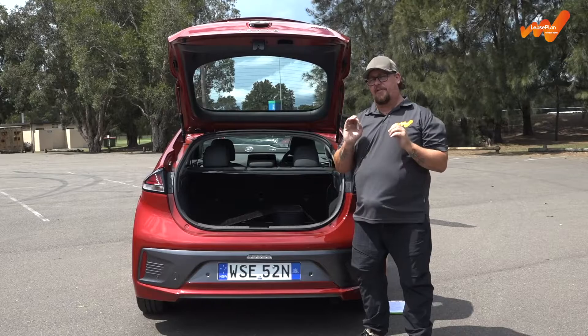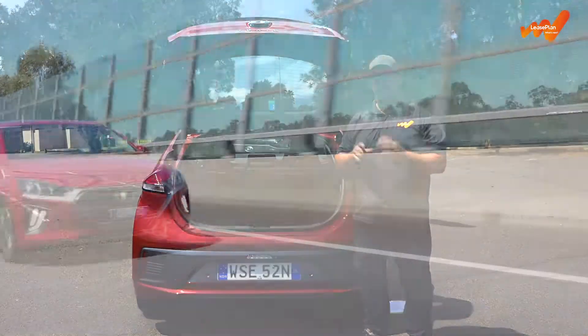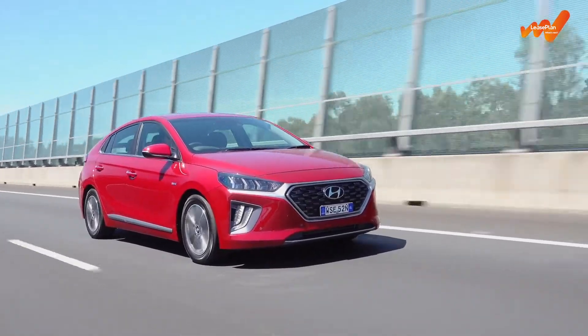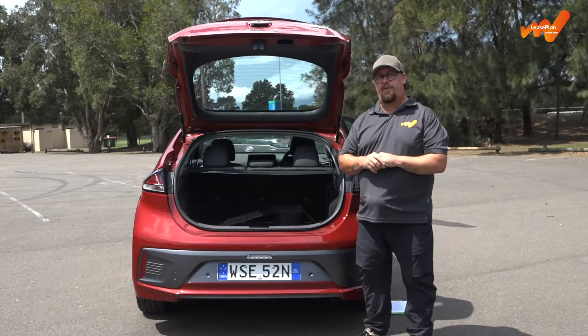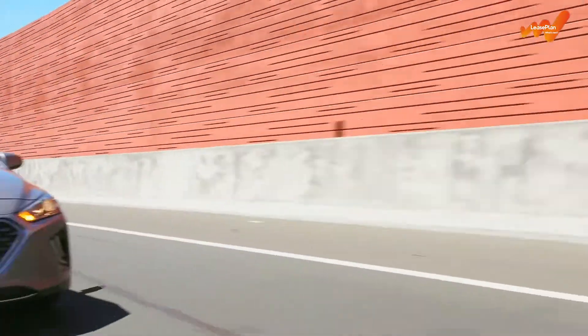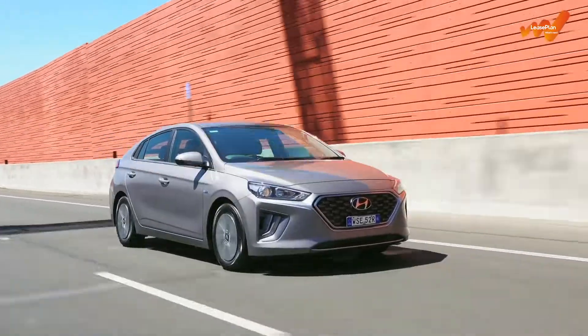The plug-in hybrid vehicle may have the same peak torque and power outputs, but it is fitted with a more powerful electric motor producing 44.5 kilowatts, and it has a significantly larger battery producing 360 volts and storing 8.9 kilowatt-hours. And that means they do perform differently when and how you drive them.